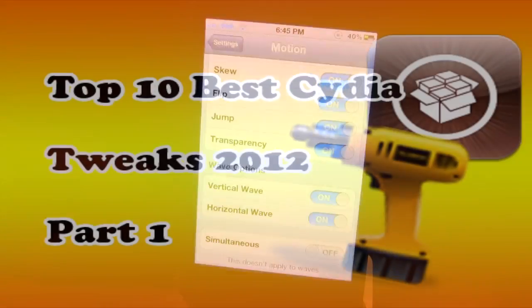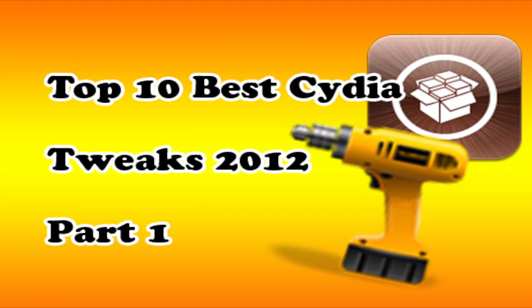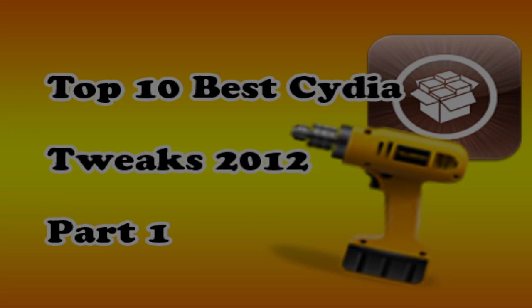So if you guys do like these videos of the top 10 best Cydia tweaks of the year 2012, there are going to be many more to come. Don't forget to give this video a like, leave any comments in the comments section below, and don't forget to subscribe to stay updated. Thanks guys.